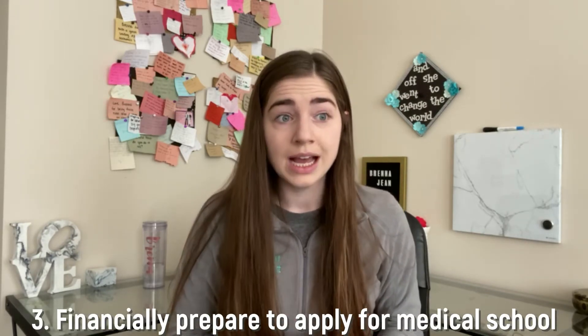Finally, make sure you are financially prepared to apply to medical school. I was always told it was going to be expensive, but I didn't realize how expensive. I've done a video covering everything from applications to supplemental applications to the interview process. Whether it's working part-time or side jobs, make sure you have the money to apply. If you're worried about affordability, look into fee assistance programs, which can be really helpful for financially disadvantaged but highly qualified students.